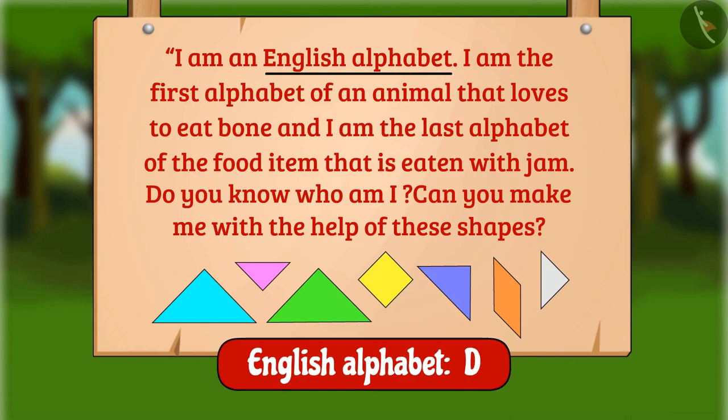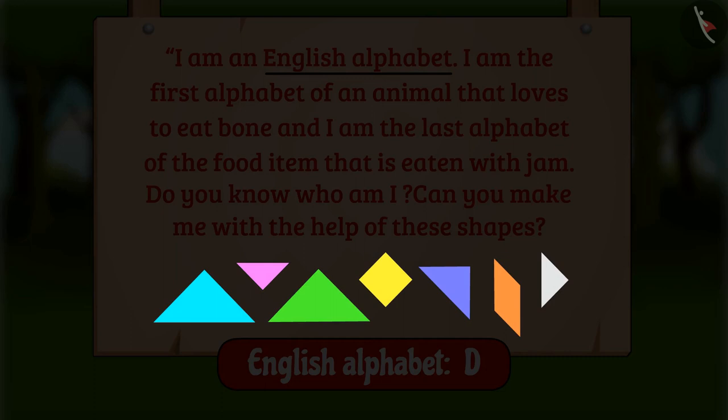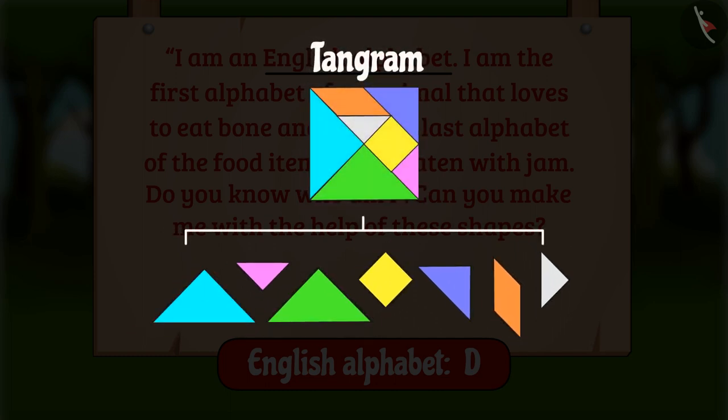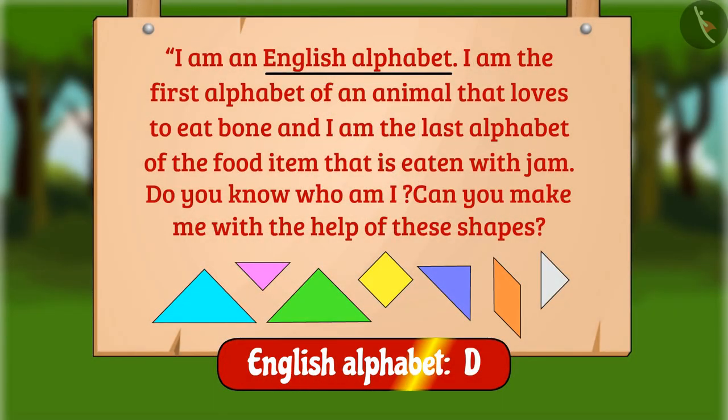Now look at these shapes. There are two small triangles, one medium-sized triangle, two large triangles, a square, and a rhomboid. These are the pieces of a tangram, and these shapes can be arranged to make the English alphabet D.